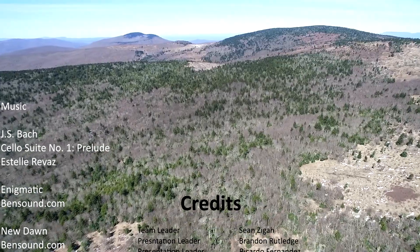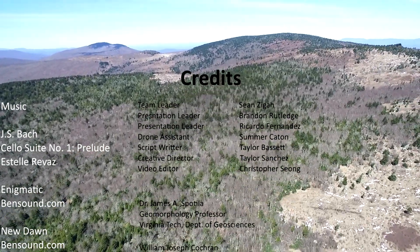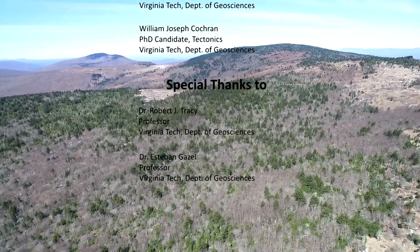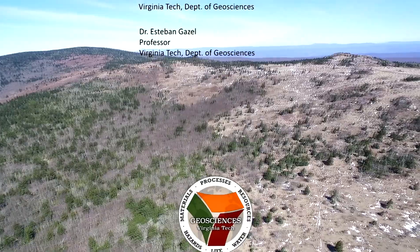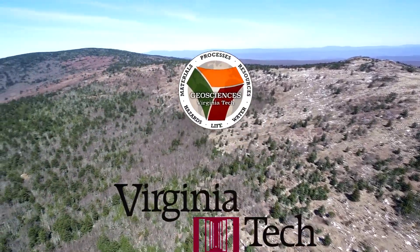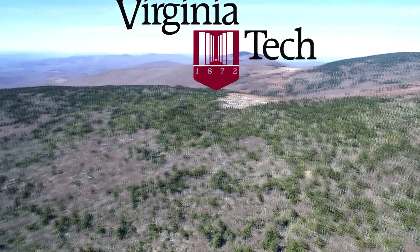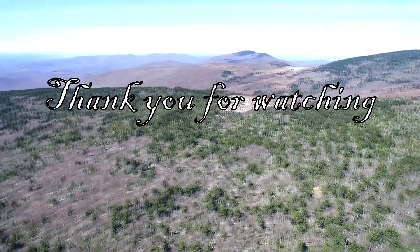Mount Rogers has experienced a number of geological processes over time, and these processes have shaped the unique features that we can see today. These features reveal evidence for volcanism, tectonic activity, and glaciation over a period spanning 750 million years, creating Virginia's highest peak. I hope you enjoyed the video and learned something new about Mount Rogers. Thank you for watching.